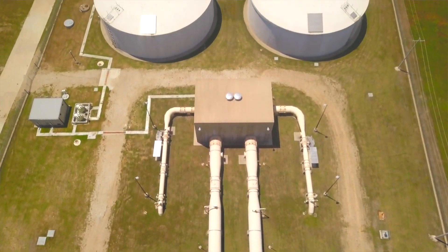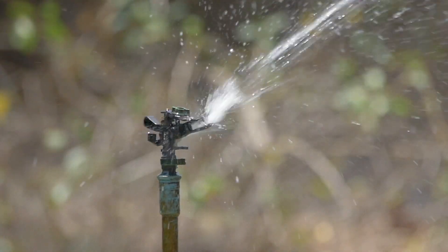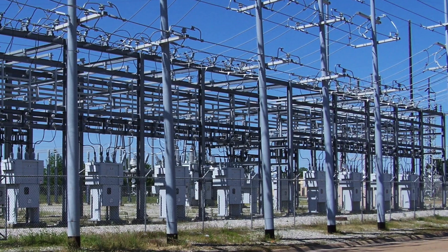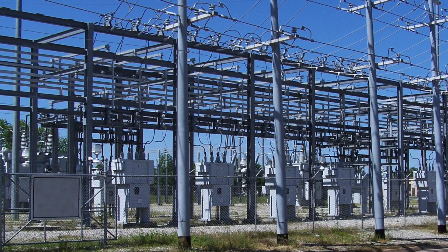Pumping that amount of water requires a considerable amount of electricity. The more water our communities consume, the more energy it takes to move the water. The district uses a number of strategies to keep energy costs down.